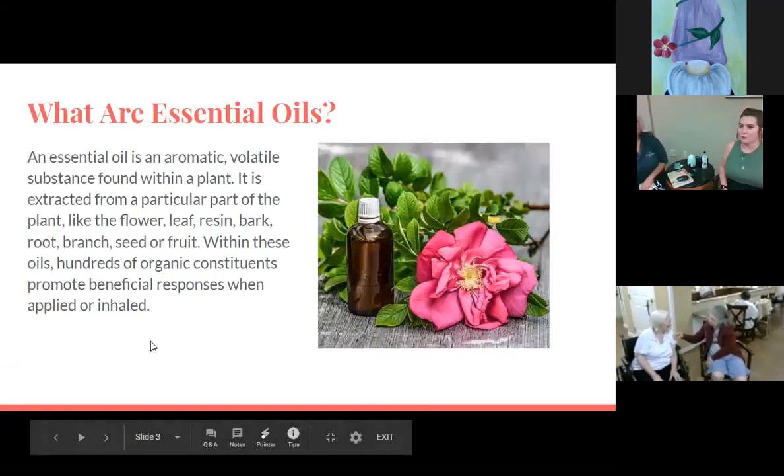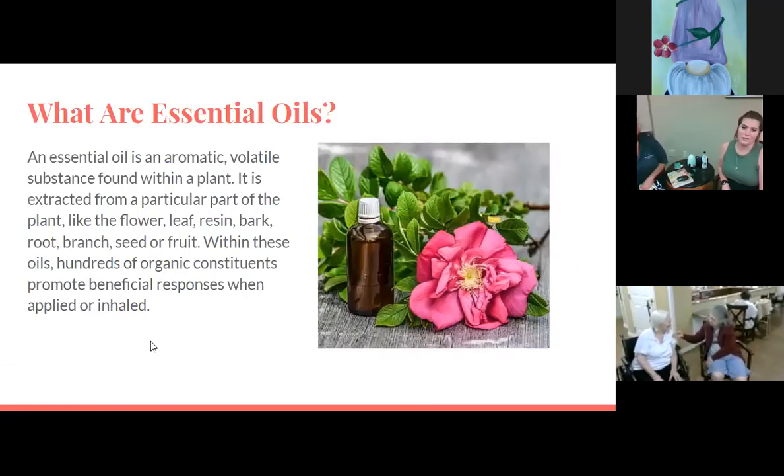So what are essential oils? It's an aromatic volatile substance found within a plant, extracted from a particular part of the plant like the flower, leaf, resin, bark, root, branch, seed, or fruit. Within the oils there are hundreds of organic constituents that promote beneficial responses when applied or inhaled. Those are the two main ways you're going to reap the benefits of essential oils — either applying them or inhaling them through diffusion.